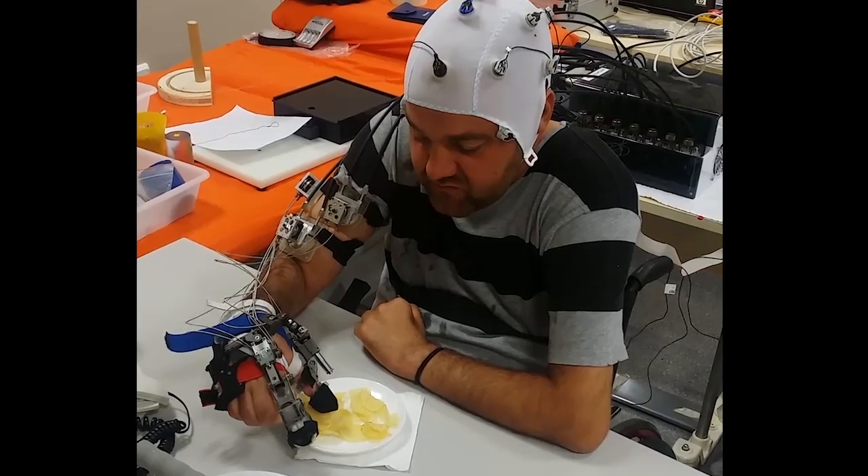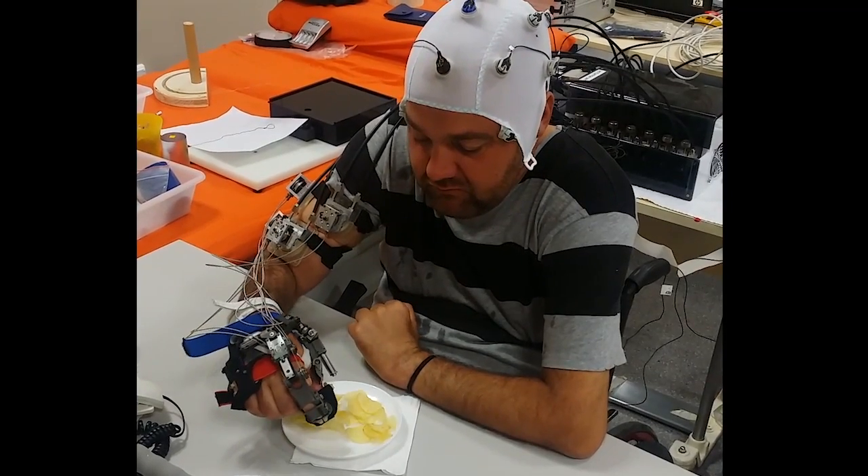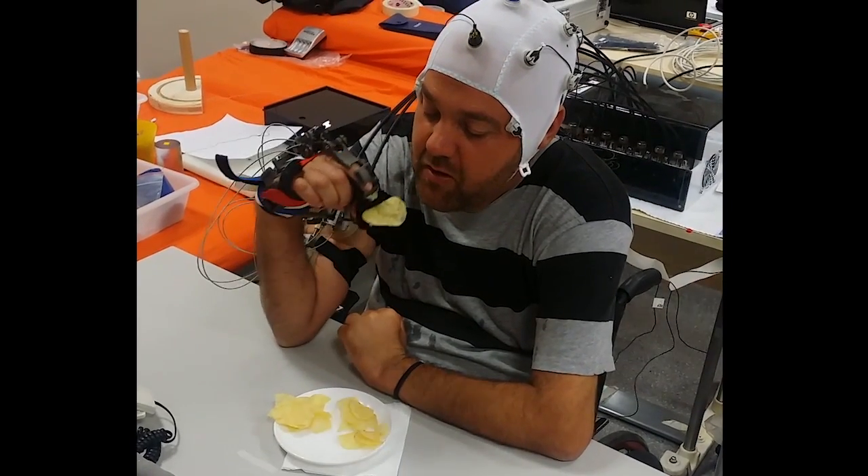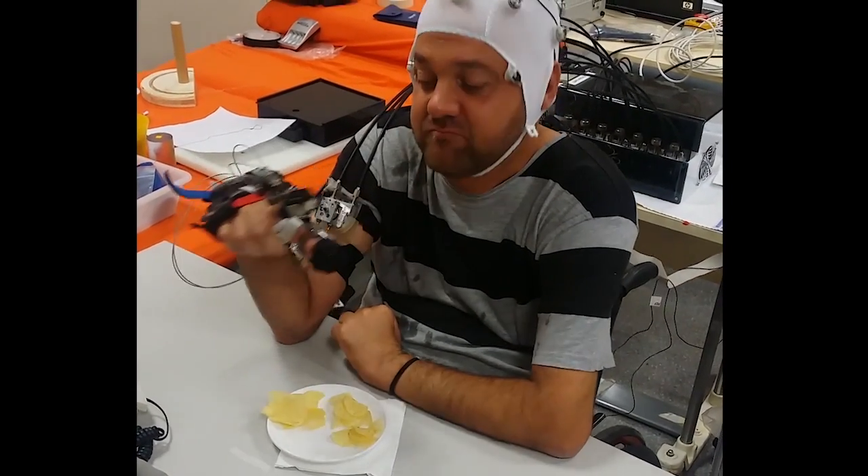This study shows that non-invasive brain-neural assistive technology can be successfully used for restoration of fully independent daily living activities after quadriplegia.